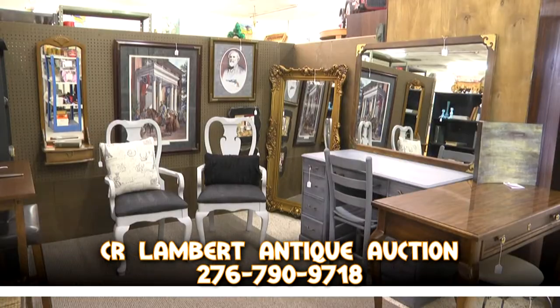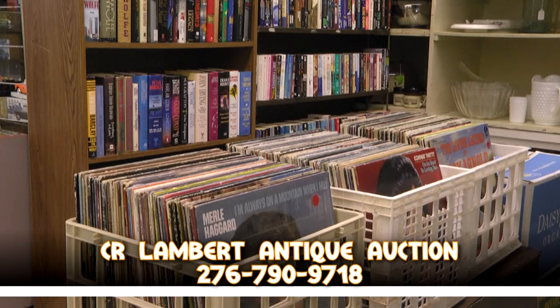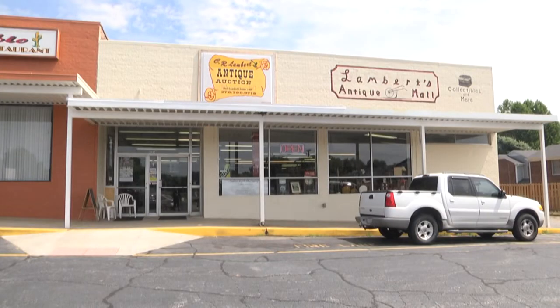It's the newest, biggest antique mall in Martinsville. Open Monday through Saturday 10 to 6 and Sundays 1 to 6. Booth rentals are available. Call C.R. Lambert today for more information.